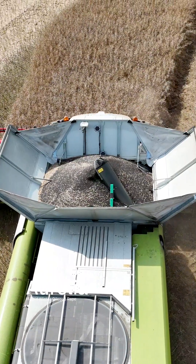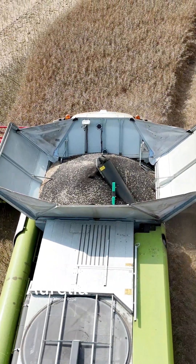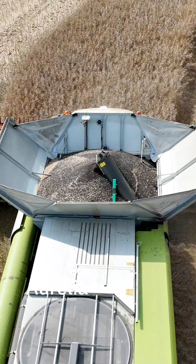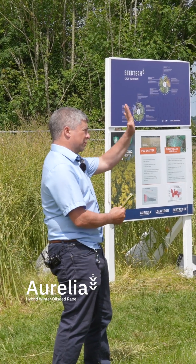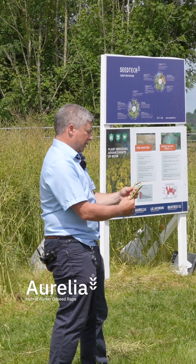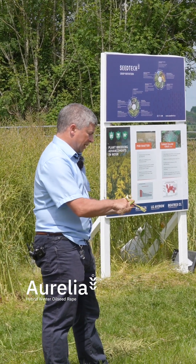At the end of the life cycle, oilseed rape is completely different to winter barley or winter wheat. Most of the yield formation happens towards the end of the season, so it's very important that the pipework — the flow of nutrients and the flow of water to the seed — is not interfered with.